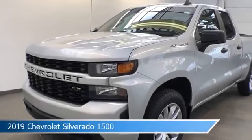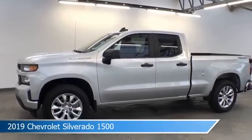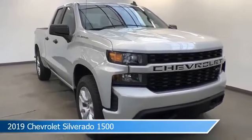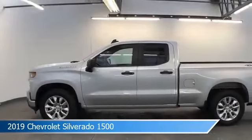Take a look at this 2019 Chevrolet Silverado 1500, equipped with a 6-speed automatic electronic with overdrive transmission in silver ice metallic. This car comes with some great features including anti-lock brakes, power outlet, auxiliary input, backup camera and more. Come in and check it out today.